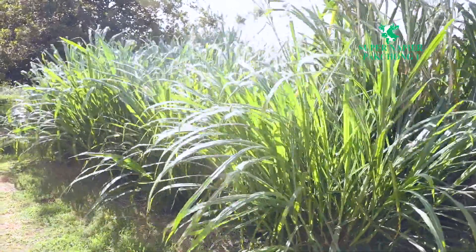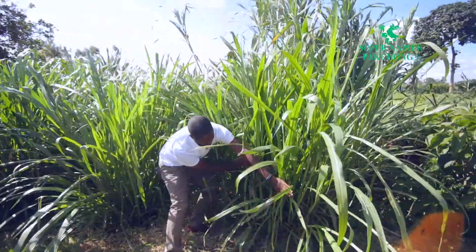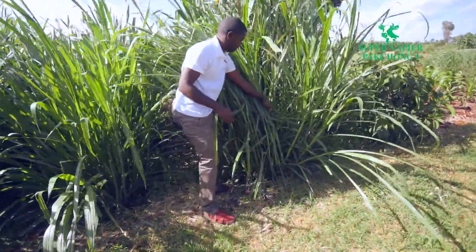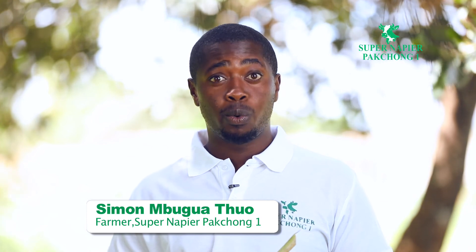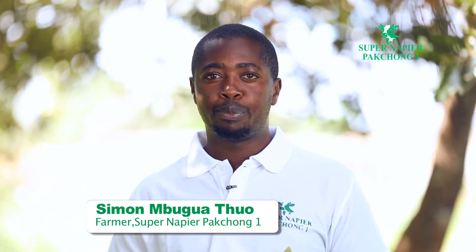Why do we call it the king of napier grasses? First, it has high levels of crude protein, specifically a crude protein content measuring 16 to 18 percent. We have done local tests and lab analyses. The first one, done in February this year, showed a crude protein content of 17.2 percent. A second test in May showed 18.4 percent, and our most recent third test showed Super Napier contains 19 percent crude protein, measured at an optimum cutting height of 1 to 1.2 meters.